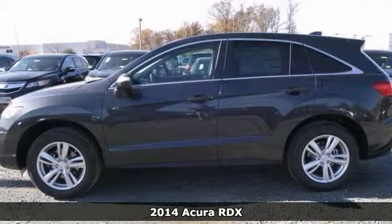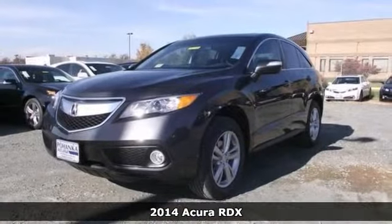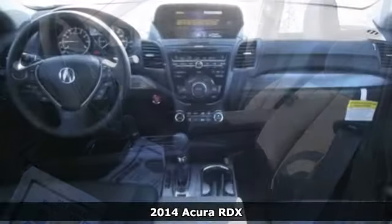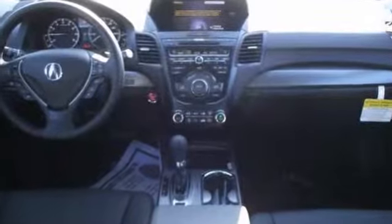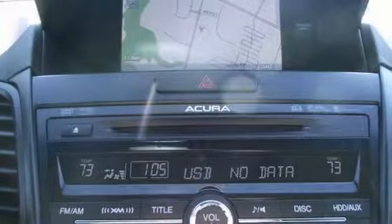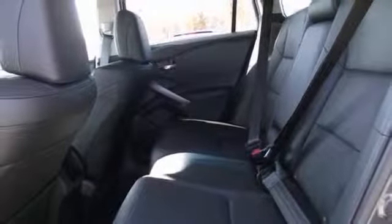Come take a look at the deal we have on this beautiful 2014 Acura RDX. This superb RDX is the SUV with everything you'd expect from Acura and then some. It has alloy wheels, remote keyless entry, and premium sound. It also has heated leather seats, a power moonroof, and navigation.